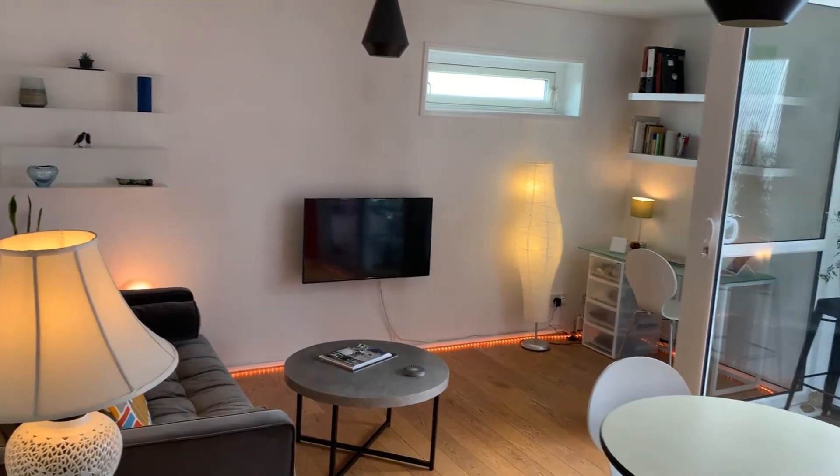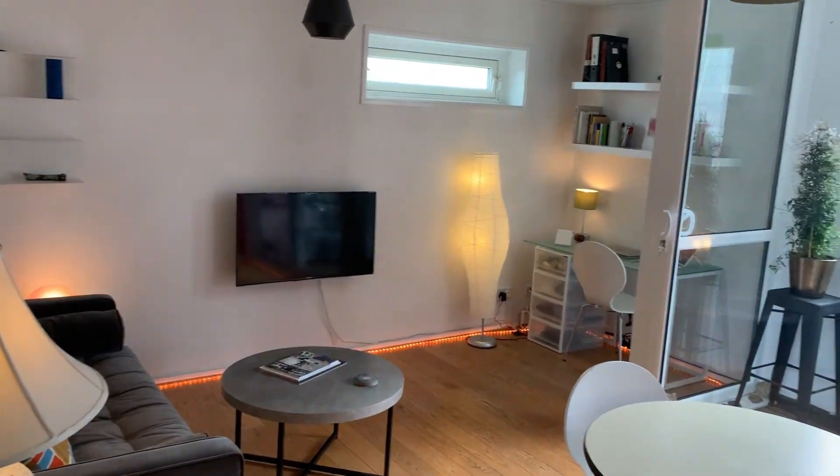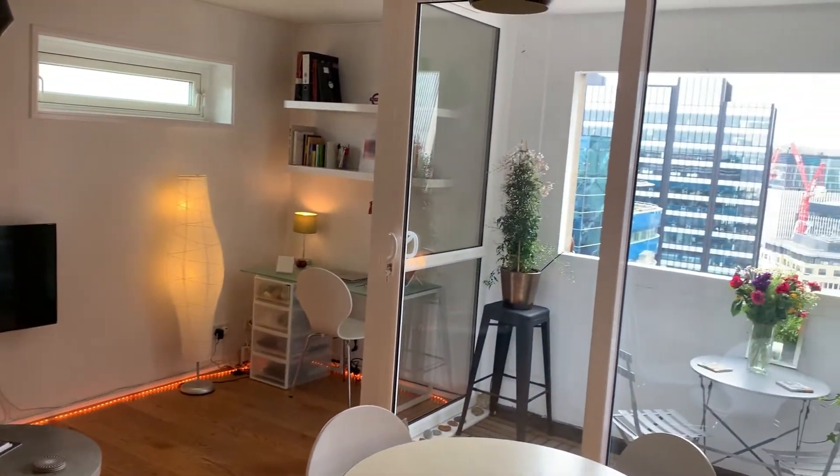Okay, and here is the living space. Immediately you can tell there's a great amount of natural light in the property, beaming through from the balcony there.